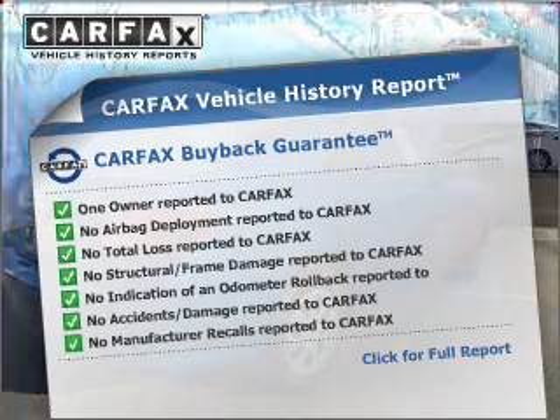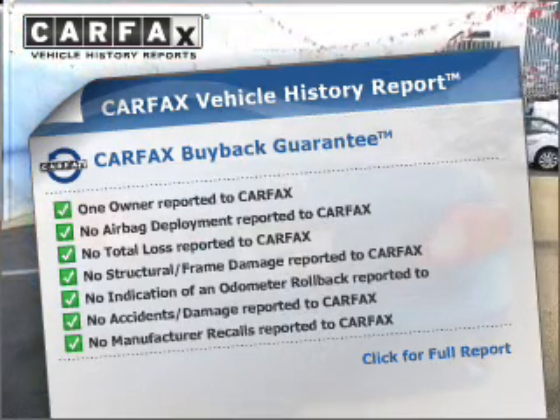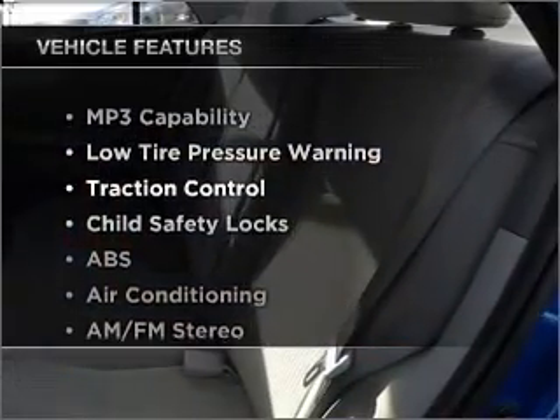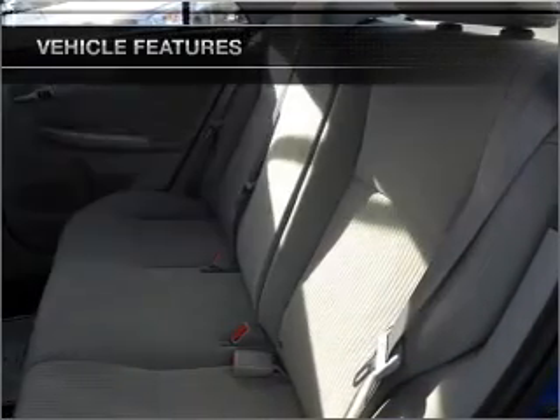the most trusted provider of vehicle history information, is offered to provide you with peace of mind. And with these notable features, you won't want to miss out on the opportunity to own this amazing ride.